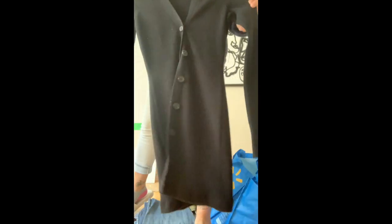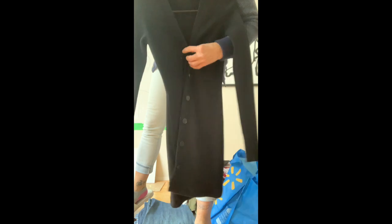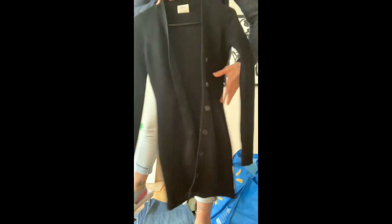Wilfred sweater — a little bit of a longer one. I just buttoned it because I have it on the hanger, but it's really nice. 100% cotton.